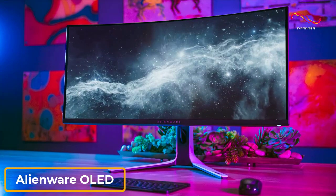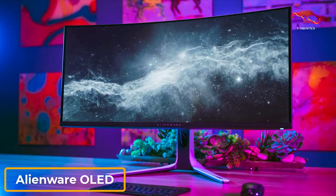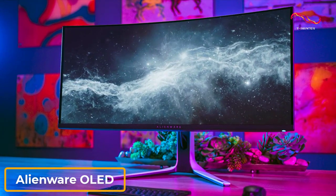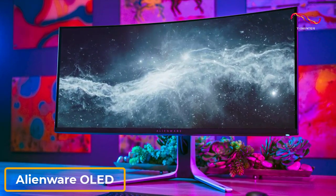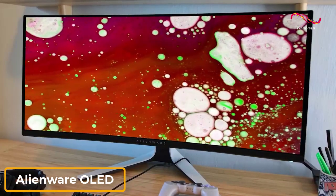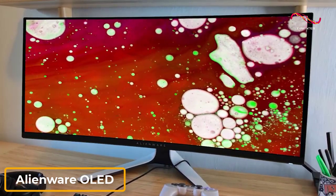The Alienware OLED AW3432DW is a high-end gaming monitor that delivers outstanding picture quality, excellent contrast to add depth to darker scenes, and a low-latency gaming experience for action-packed gameplay.